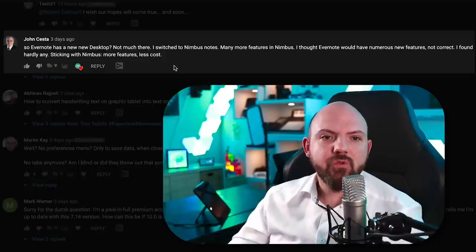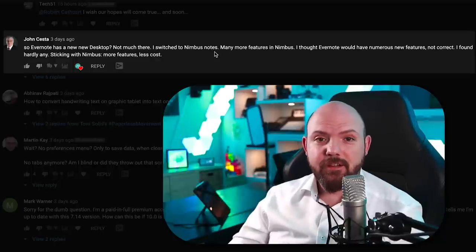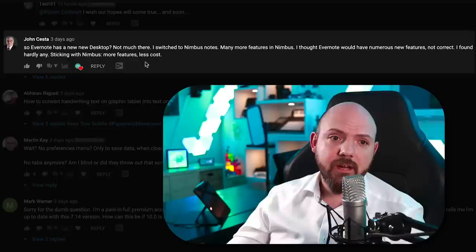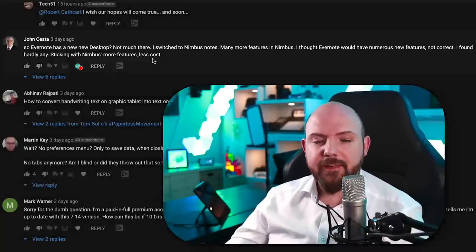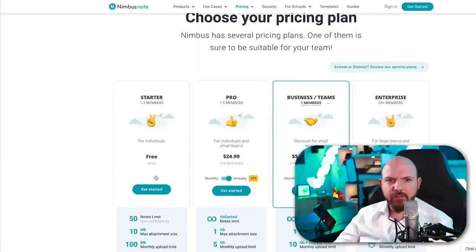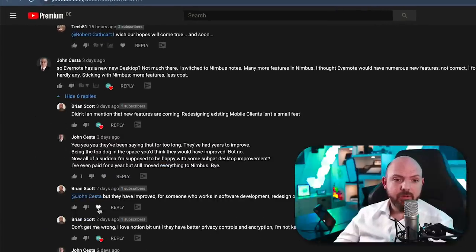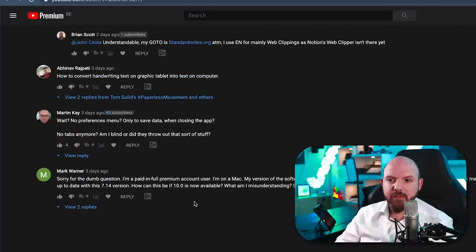John Kester switched to Nimbus Notes, finding many more features there and hardly any new ones in Evernote 10. He's sticking with Nimbus — more features, less cost. Nimbus Notes does have a free plan to get started with, so hop over and check it out. There was also a lot of back and forth discussion between Brian Scott and John — check the comments on the original video for more detail.